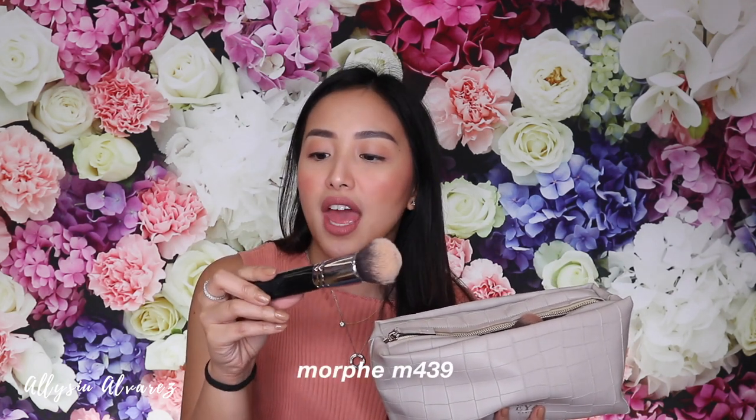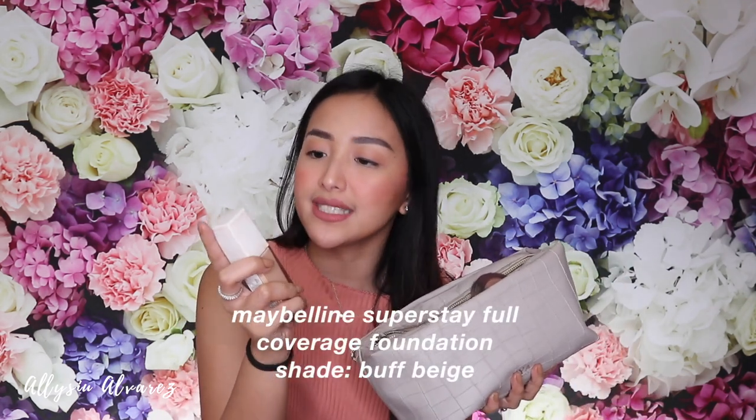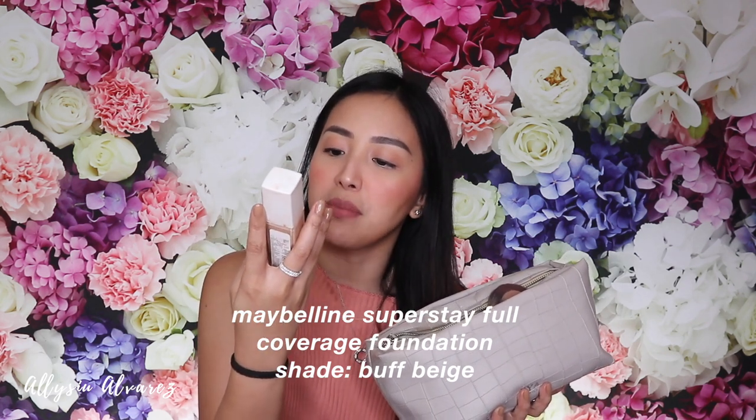Let me show you everything that comes out of my makeup bag. First is this brush — my favorite foundation brush. This is the Morphe M439. I ordered it from the States online and had it sent to my cousin's house, then brought it home. And then for my foundation, the Superstay Maybelline in shade Puff Beige.